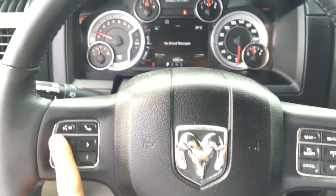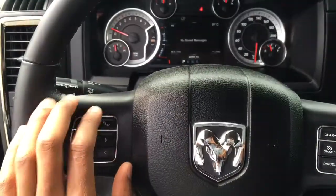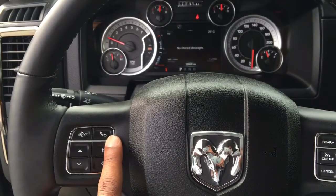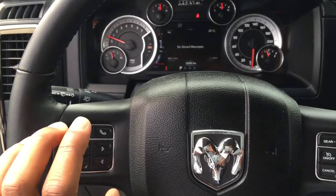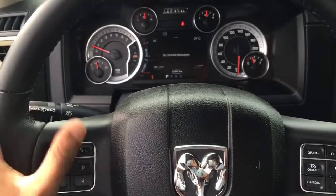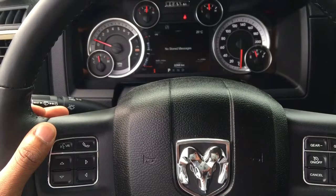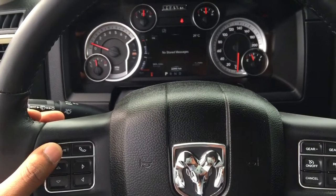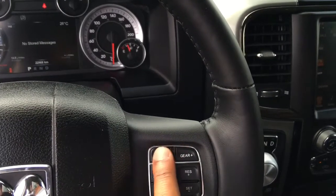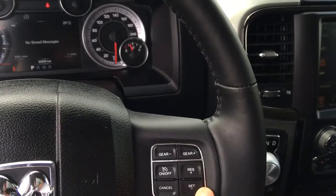Coming down here we have our voice recognition controls. Your phone can be hooked up to this vehicle via Bluetooth, allowing you to answer calls and respond to text messages using voice recognition controls right here on the wheel, so that you can keep your hands on the wheel while staying in touch. On this side we also have our manual gear shifting, if you choose to use it, though this is an automatic vehicle.